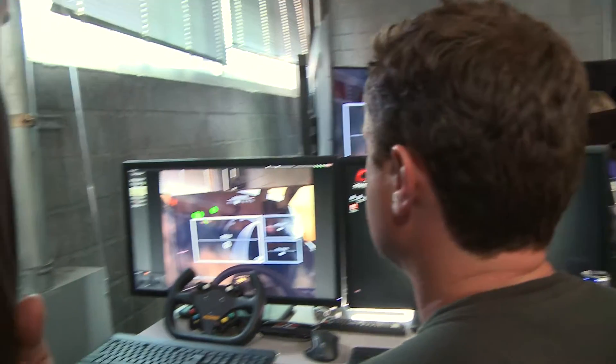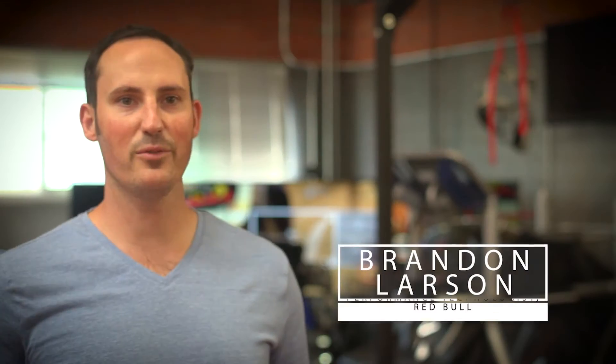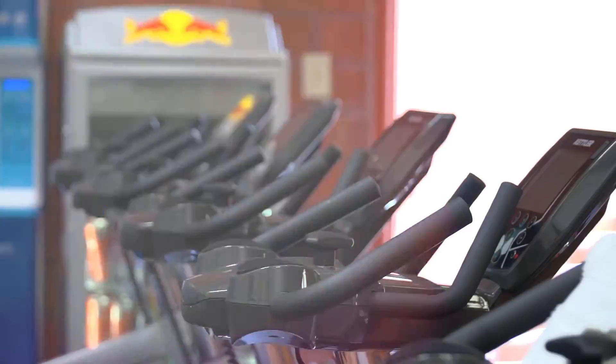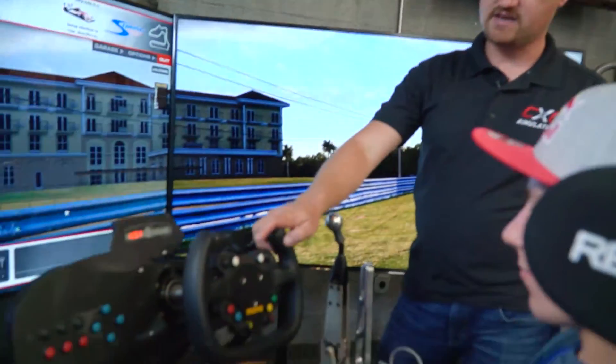We're here in Santa Monica, California at the Red Bull High Performance Training Center. This is a place where Red Bull sponsored athletes, talent, and artists can come and use the facility for rehab and training.